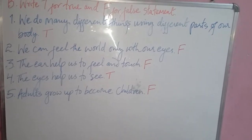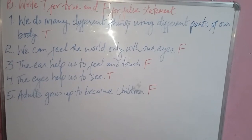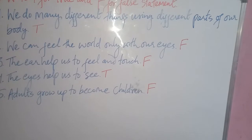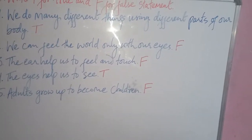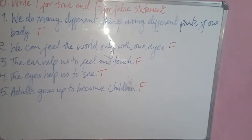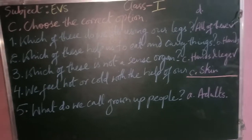Question three: the ear helps us to feel and touch — that is also a false statement, so write F. Question four: the eyes help us to see — it is a true statement. Question five: adults grow up to become children — it is a false statement.